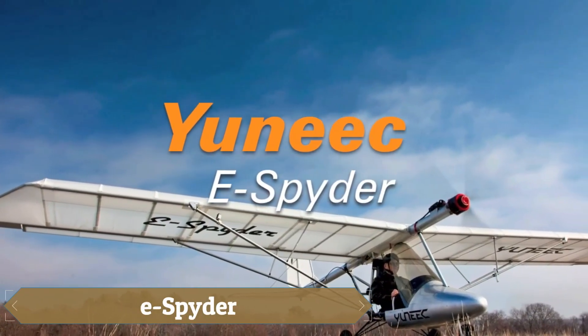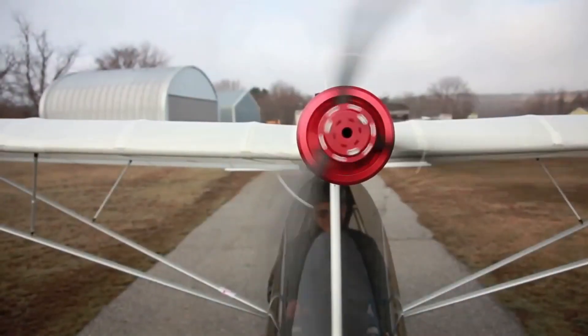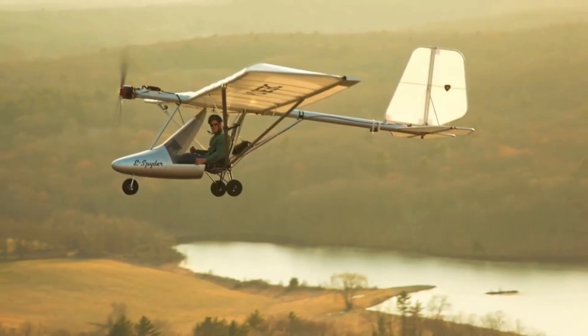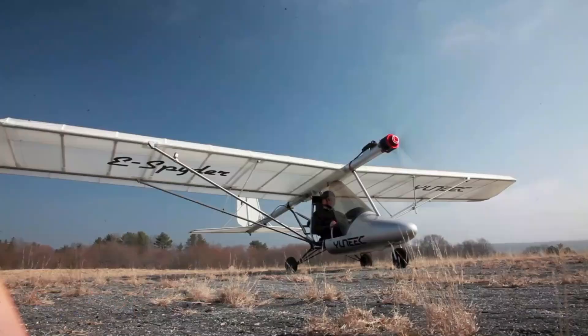The E-Spider is like stepping into a dream of quiet, effortless flight — silent, featherlight, and profoundly serene. Powered by a 20-kilowatt brushless electric motor with lithium batteries neatly tucked behind the seat, its soft hum feels more like a fan than an engine, replacing noise with calm.